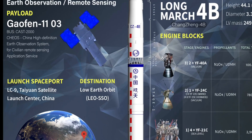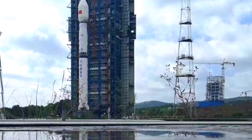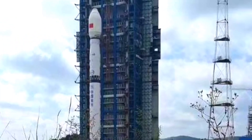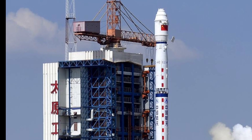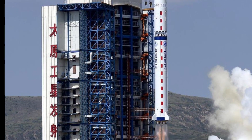The Long March 4B was first launched in 1999. Since then it has been launched a total of 30 times, with 29 successful and one failed launch. The rocket experienced its only launch failure in December 2013 with the loss of a satellite.